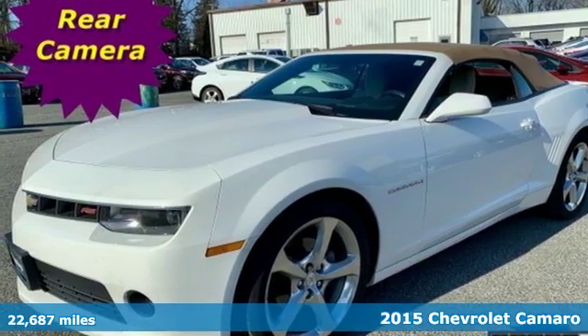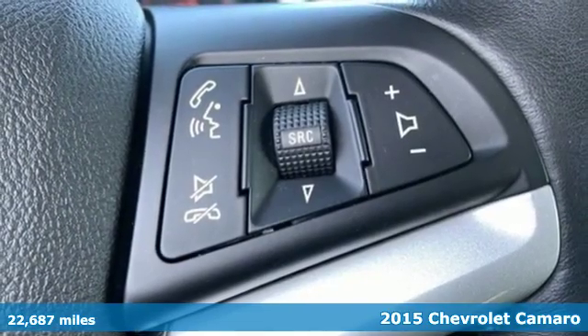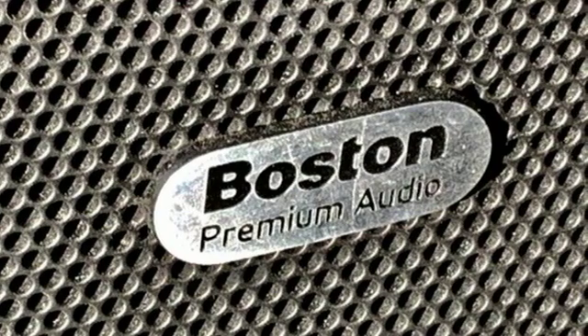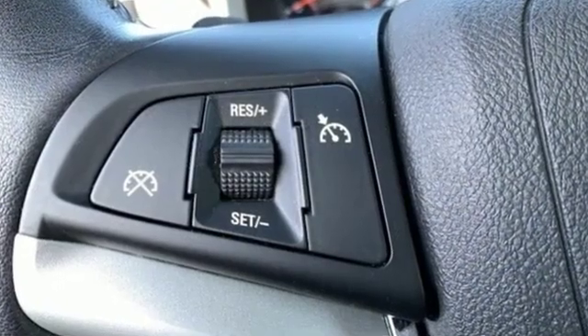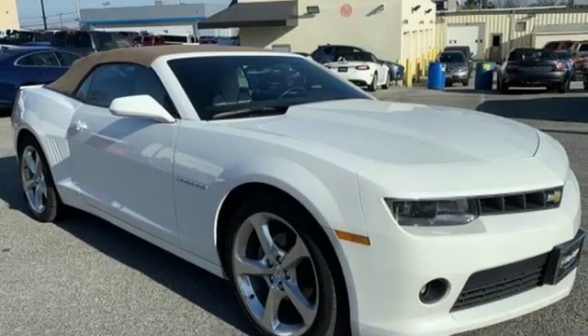It's a 2015 Chevrolet Camaro. It will always put a smile on your face with its potent styling and inviting features like power front seats, keyless entry, and a multi-function steering wheel. Plus it has alloy wheels, stability and traction control, and dual exhaust.